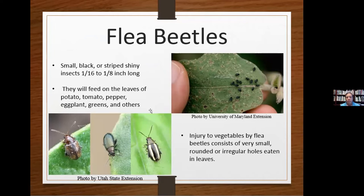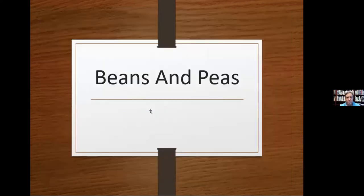Flea beetles are another really hard one to control — very small, one-sixteenth to one-eighth of an inch. They're called flea beetles because like a flea, they will hop. The best way to get rid of them is to not get them in the first place: they're attracted to weeds, so keep the areas in and around your garden weed-free. Integrated pest management — keep your area clean, neat, and weed-free. At the end of your growing season, remove as much of your crop debris as possible; that'll go a long way in preventing flea beetles the next season.